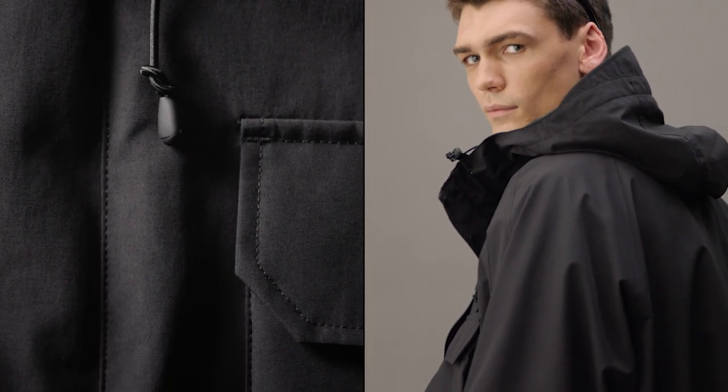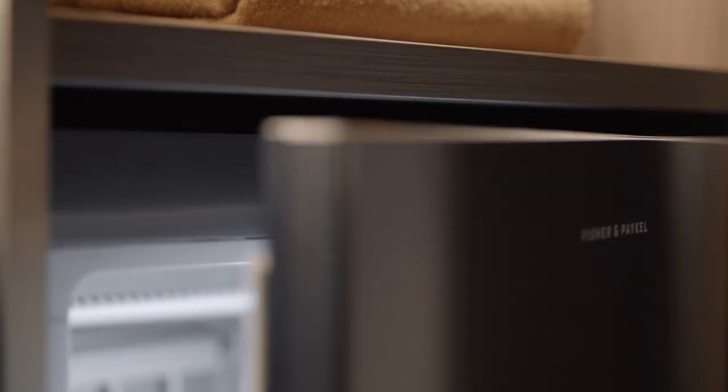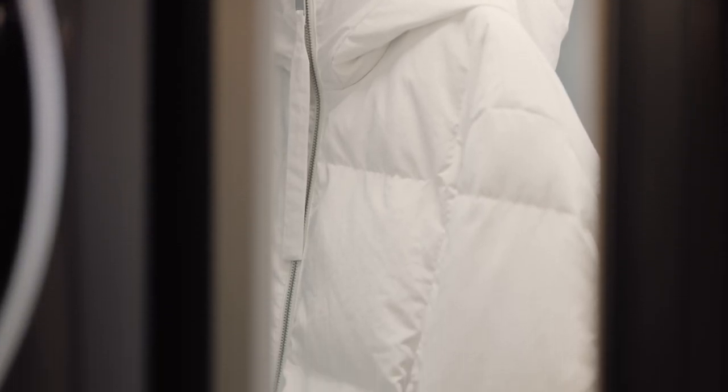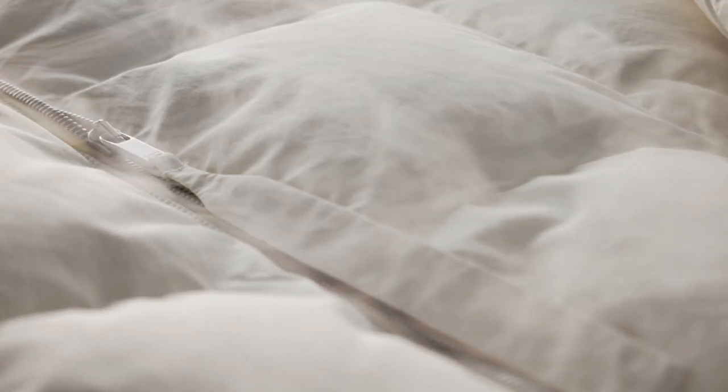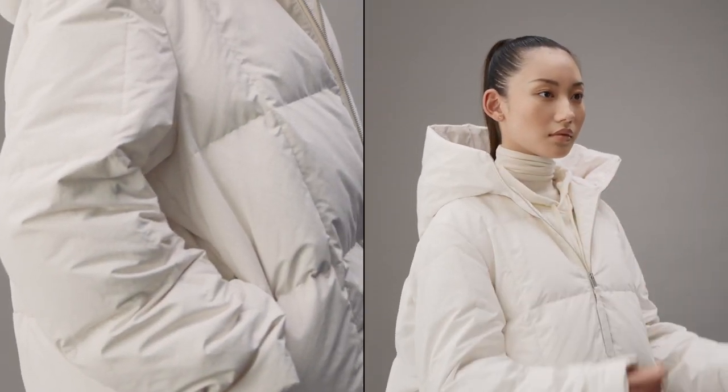Our fabric care cabinet introduces tailored care for every corner of your wardrobe. Let garments breathe in a steam environment for the gentlest care. Perfectly timed drying cycles. Hang to refresh or gently deodorise.